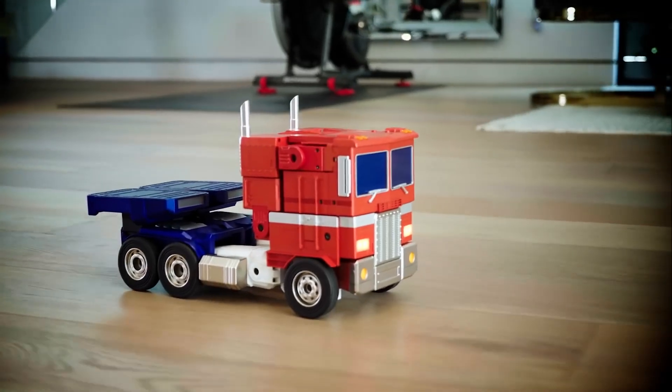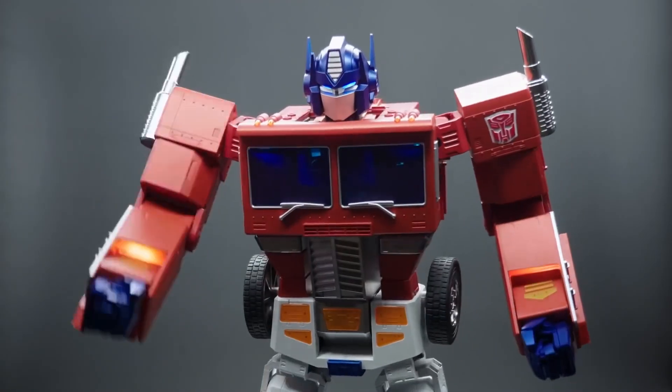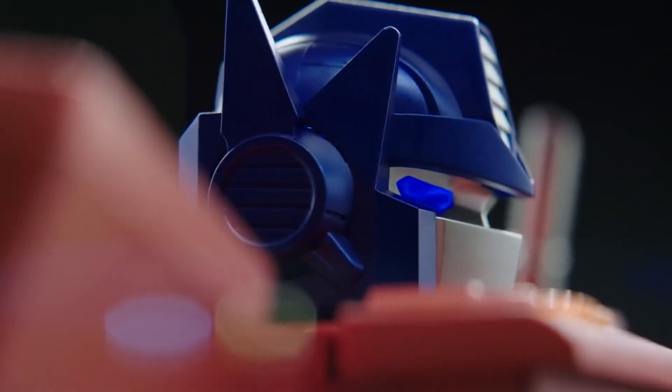Built by Robosyn and licensed by Hasbro, this limited edition Optimus Prime delivers endless ability to save the planet interactively.